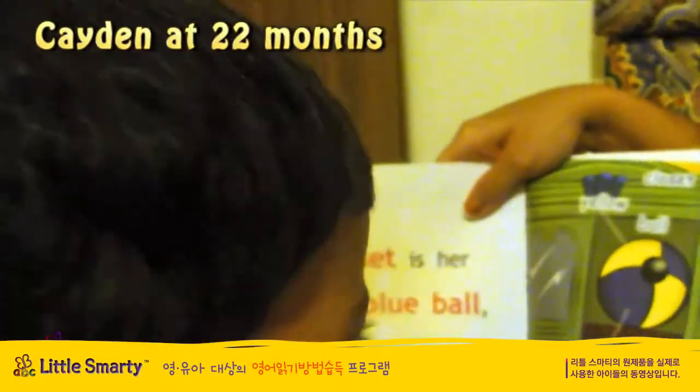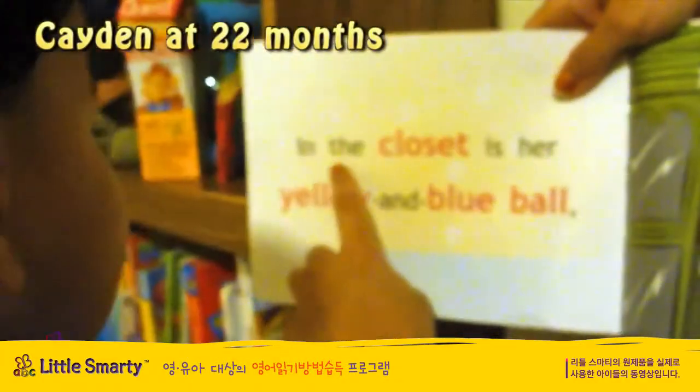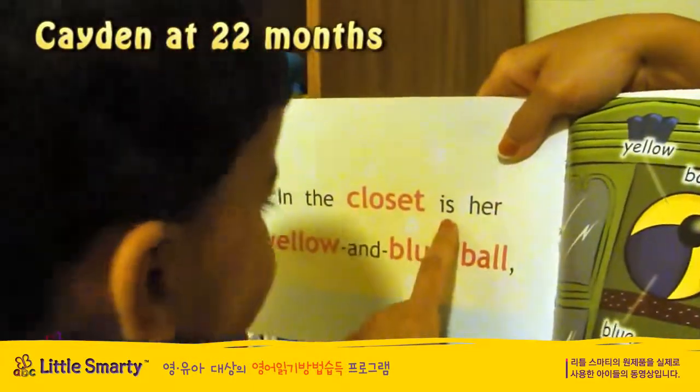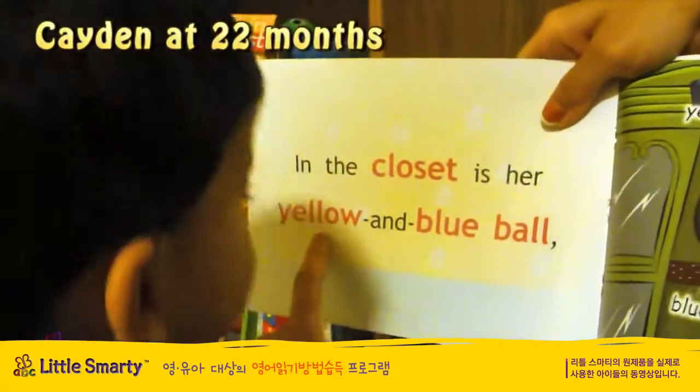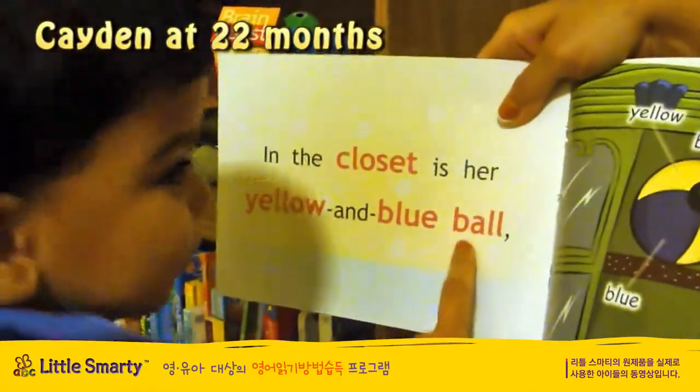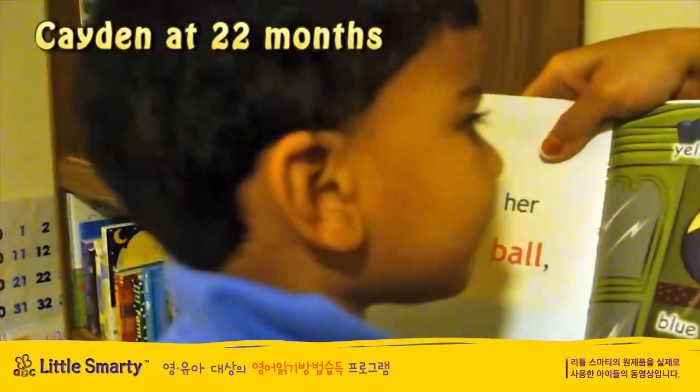What does this page say, Kayden? In the closet is her yellow and blue ball. Good job!